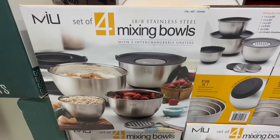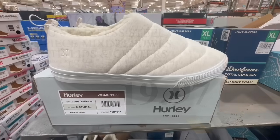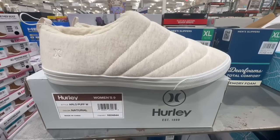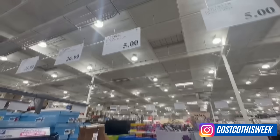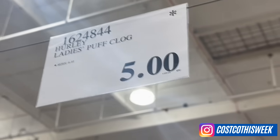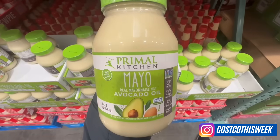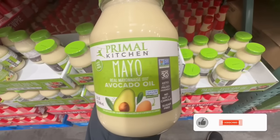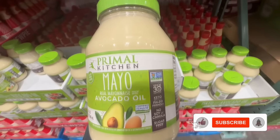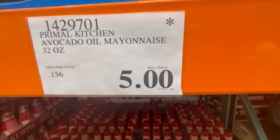I also found a lot of great discounts in the kitchenware section, including the Gotham Bakeware set with 60% off the original price. The Miu mixing bowls are at a clearance price for the first time ever, frozen food products, snacks, and much more. Remember that these clearance finds may vary depending on your store location and quantities may be limited. For more deals, don't forget to follow me on Instagram — you can find me as CostcoThisWeek. Link will be in the video description. Now, same as always, please don't forget to like and subscribe and let's do this.